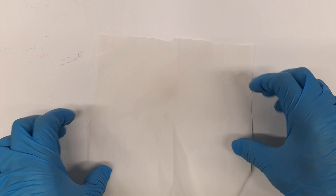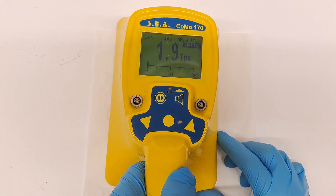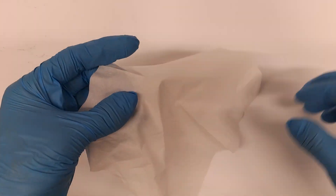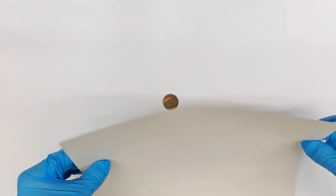How about a tissue, or better some cosmetic tissues? They are thin too, and indeed the alpha radiation is not completely shielded by the tissue. But when folded twice, nothing reaches the detector even on full contact. And of course the mandatory sheet of paper — it shields alpha radiation.